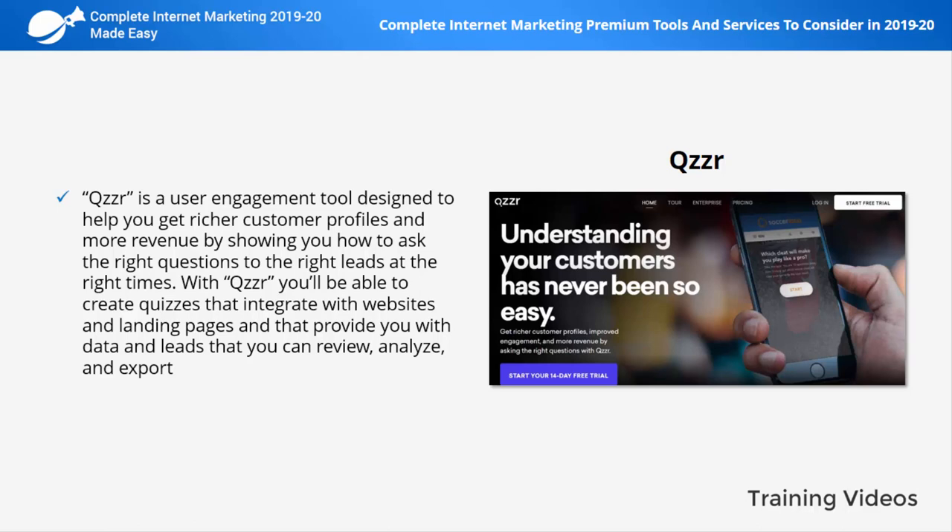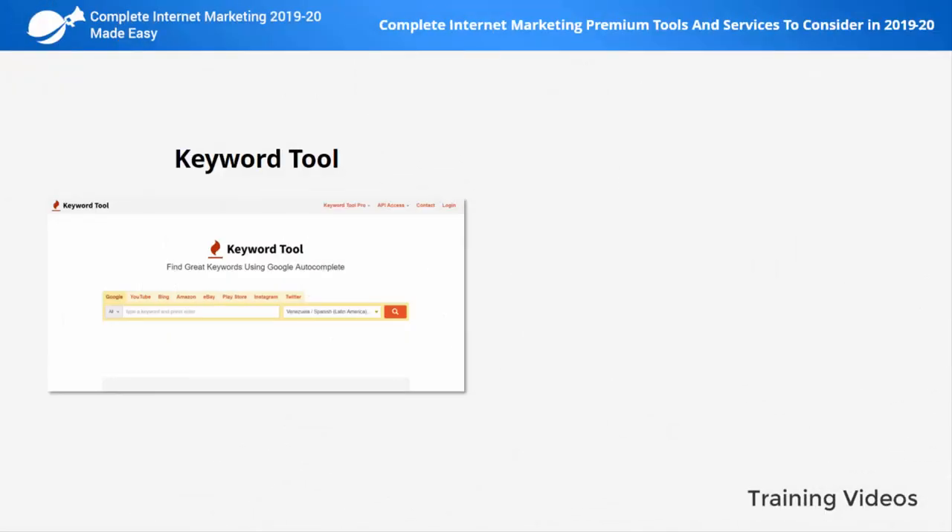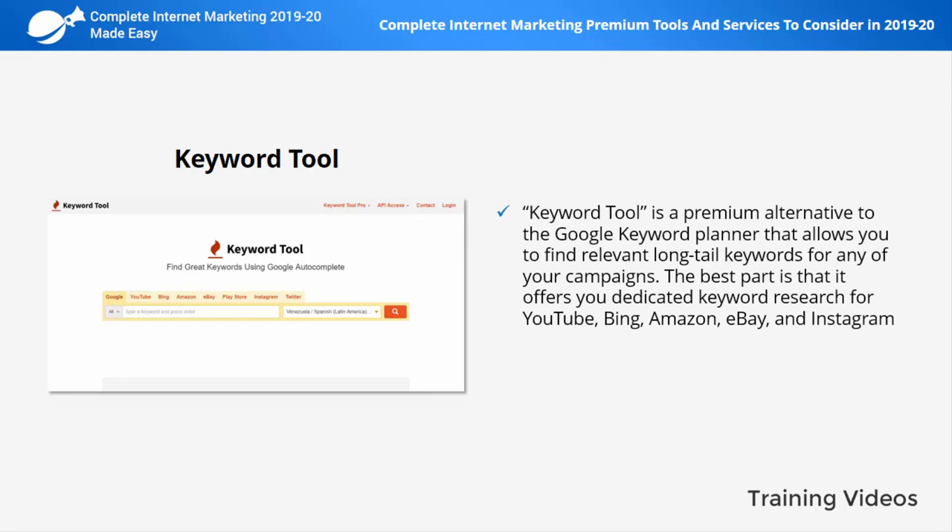Qzzr is a user engagement tool designed to help you get richer customer profiles and more revenue by showing you how to ask the right questions to the right leads at the right times. With Qzzr you'll be able to create quizzes that integrate with websites and landing pages and then provide you with data and leads that you can review, analyze, and export.